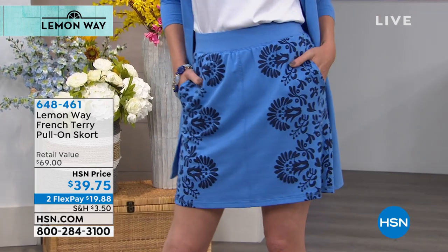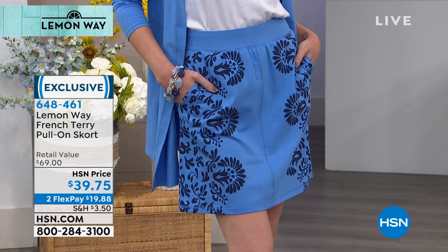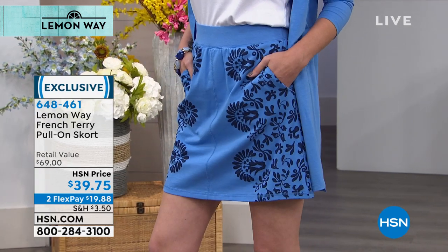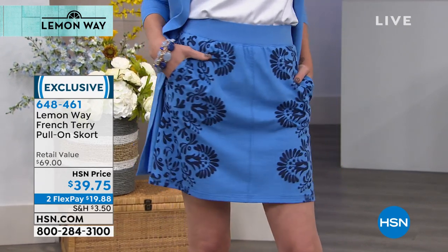Prices are $39.75 and $19.88. Those shirts, by the way, are available in extra small through 3X — order your true size. And the skort is available in extra small through 3X as well — order your true size in these.